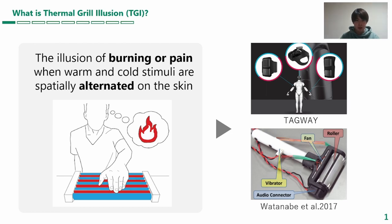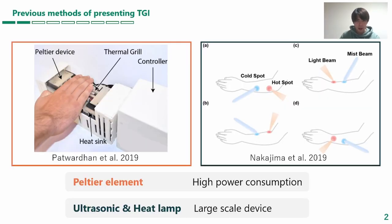As this is a safe way to present pain, it is useful in situations such as pain presentation in VR. Previous TGI used physical devices or heat lamps to physically present temperature. However, these devices are bulky and consume a lot of energy.